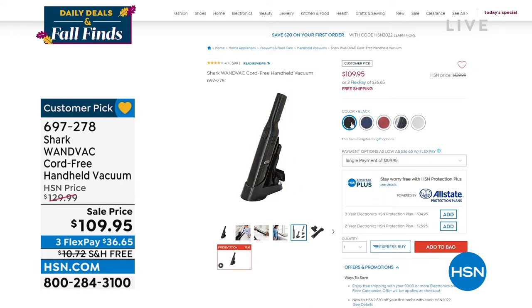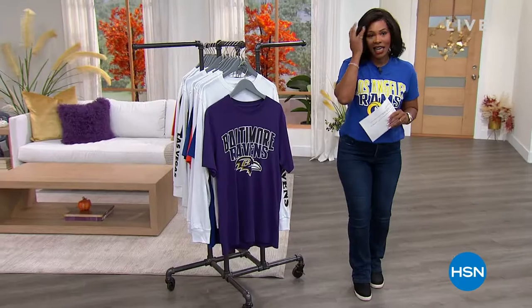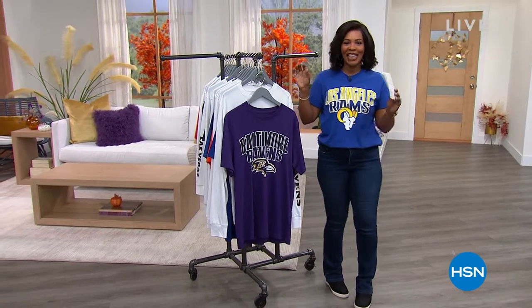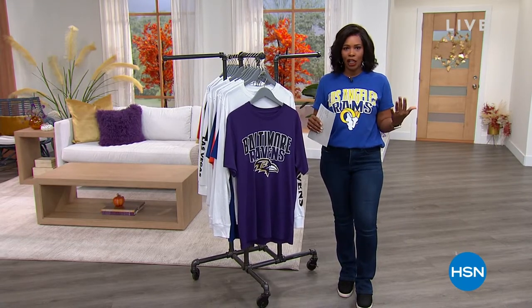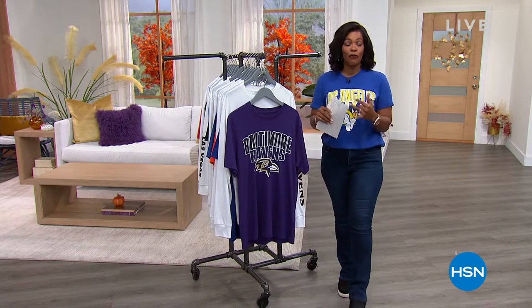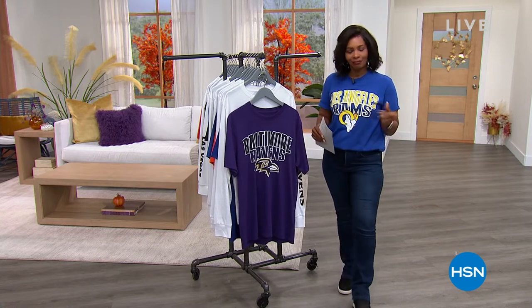That's coming up in this hour of daily deals and fall finds. If you don't want to wait and you've been looking for that, go ahead and get yours while we've got them. We are going to get started with our today's special — we've got our always popular three-in-one look for your favorite team for the NFL season. If you're ready to see it, here we go.